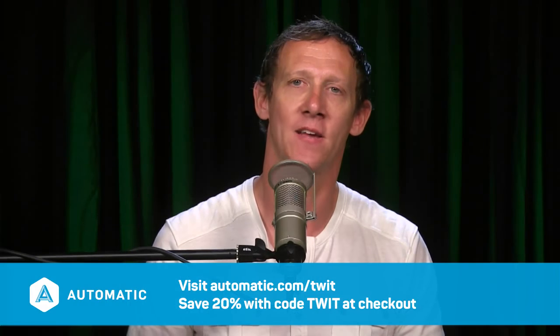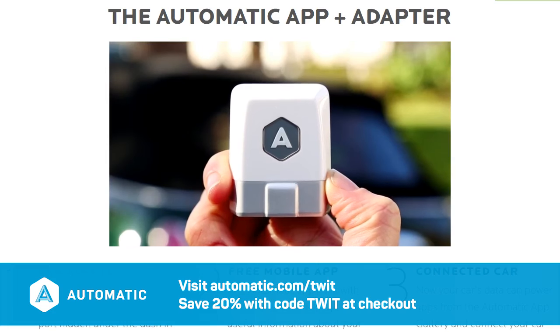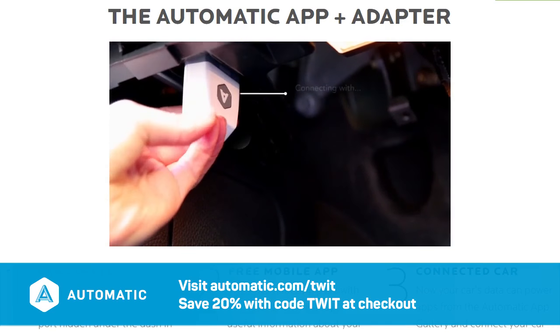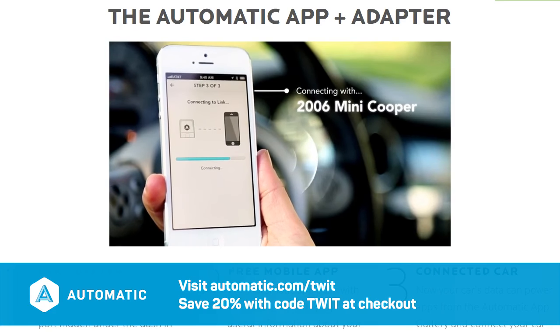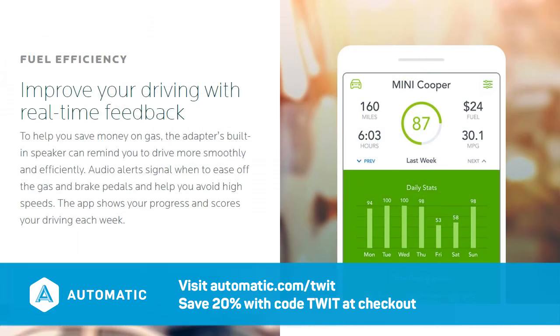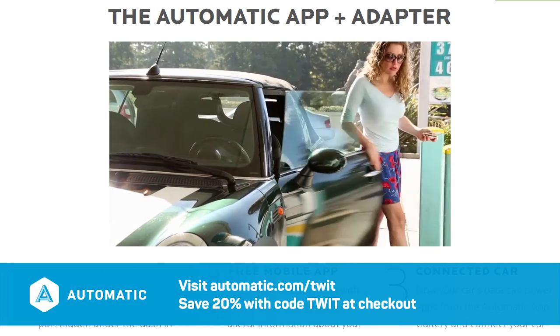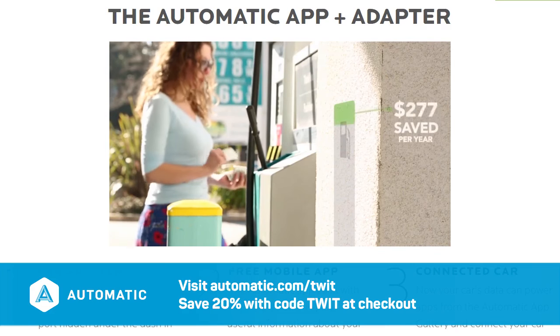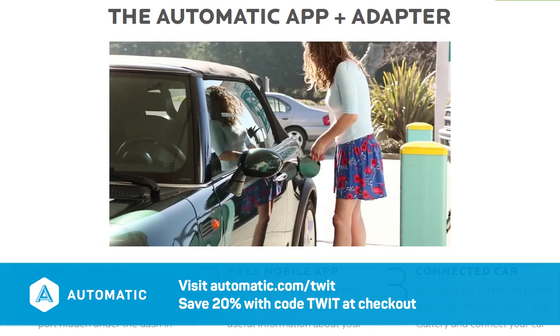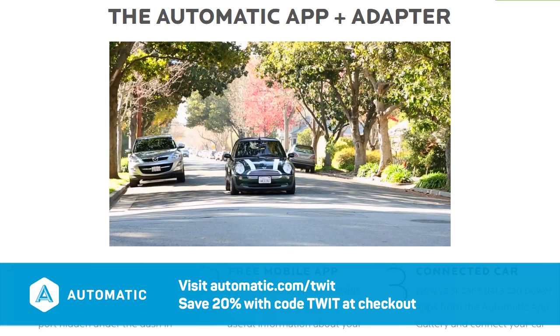Before we move on, let's thank today's sponsor, Automatic. Chances are your car hasn't fully kept up with technology, and that's where Automatic comes in. It's a small adapter that turns any car into a connected car — just plug it into the same port your mechanic uses to diagnose engine problems. It tracks mileage of every trip and converts it to a dollar amount. It works on nearly every car made after 1996, takes minutes to install, and connects to your iPhone or Android over Bluetooth. You get real-time performance data, audio alerts to ease off the gas, and a commute analyzer that helps you save money.